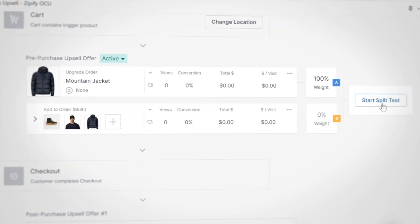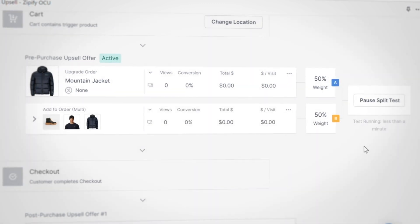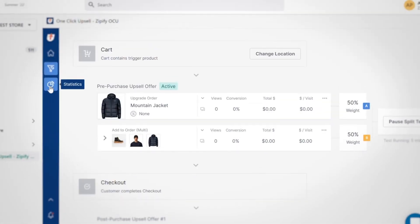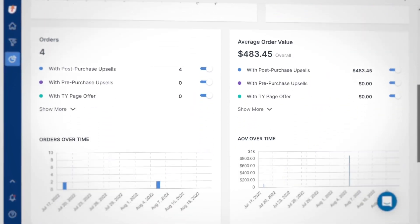Through testing these different combinations, you can maximize the efficiency at which your offers convert, boosting sales, improving customer satisfaction, and increasing your average order value. Don't forget to check the in-app steps for all of the useful data needed to select a winner and further optimize your funnel.